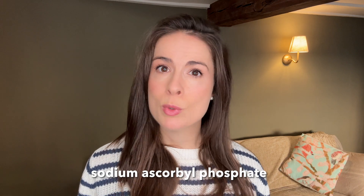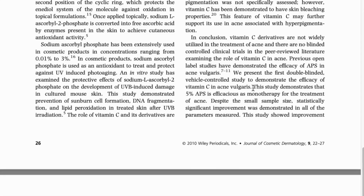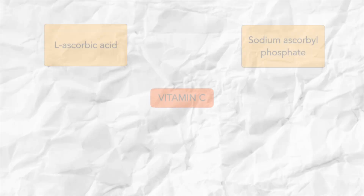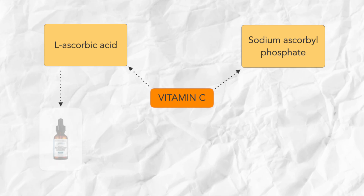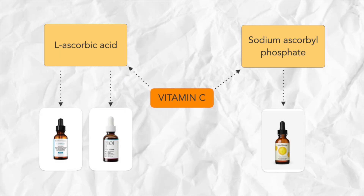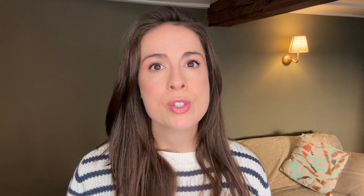The other form of vitamin C worth mentioning is sodium ascorbyl phosphate, which has been shown in research to help reduce breakouts. You can find this form in Mad Hippie's Vitamin C Serum — I used that product for years and it definitely helped keep breakouts at bay. It's also a good one to try if you have sensitive skin, because the sodium ascorbyl phosphate version of vitamin C is much gentler than ascorbic acid. Whichever product you choose, use vitamin C in your morning routine so you can benefit from its antioxidant protective effects all day.